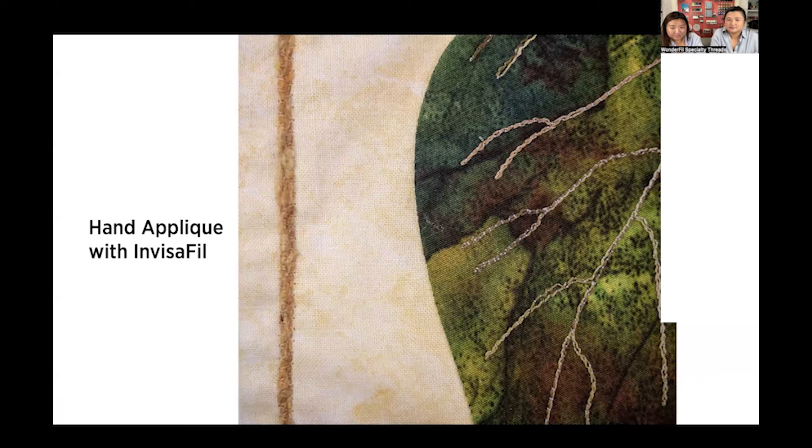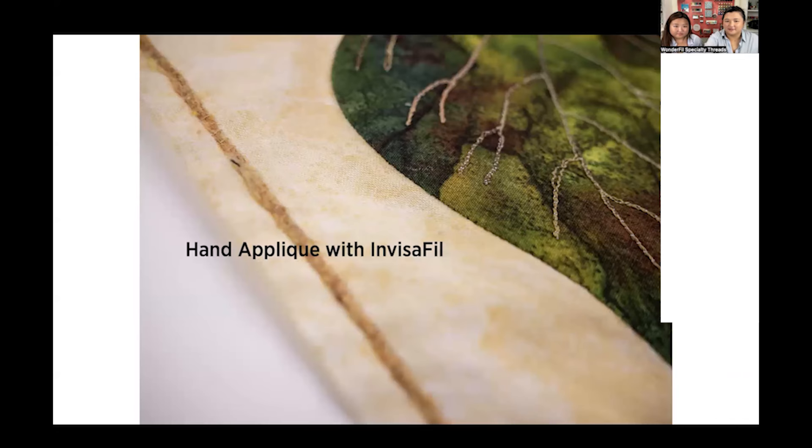This is needle turn appliqué with Invisifil — very zoomed in to one of those leaves. I hope you can get the feeling from this photo of how flat that looks. You cannot see any stitches at all — the thread just totally disappears. Because the thread is really fine, you can add more stitches, so with a curved leaf shape it looks really smooth. Here's a different angle to show the side of the appliqué — you really see how that thread blends in to both the appliqué piece and the background. You don't see those stitches coming forward at all.